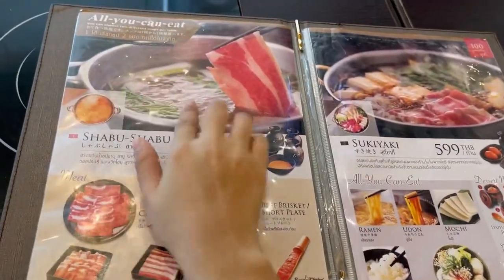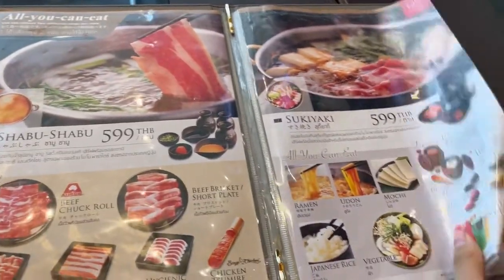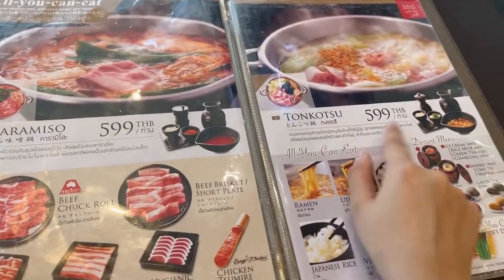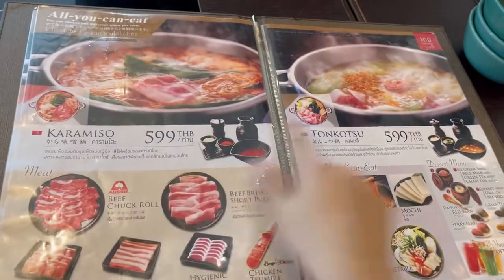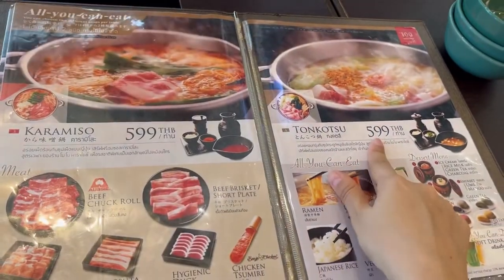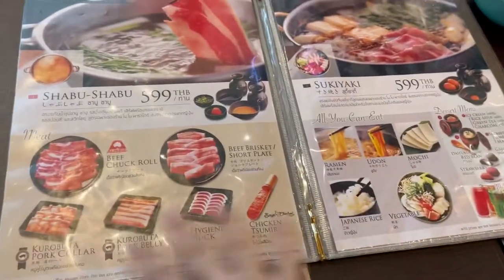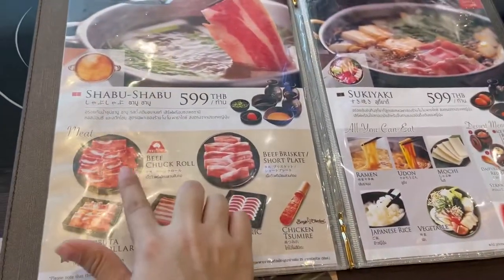So this is the menu. They have soups like shabu shabu, which is basically water-based, and sukiyaki, which is more like soy sauce. This one is spicy, and this one I don't know but it's good as well — it's pork soup. Basically you pay for the soup, you usually choose two. We chose this one and this one, and it's all you can eat.